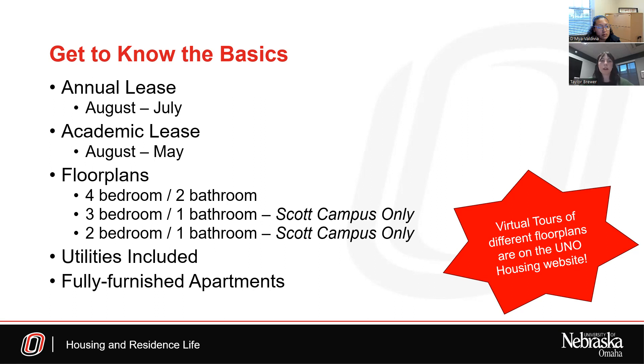If you have any questions regarding floor plans, we have virtual tours of all floor plans on the UNO Housing website. Another important thing about UNO Housing is that all utilities — electricity, gas, sewer, water, internet, etc. — are all provided in the one all-inclusive rate on your lease agreement. Also, our apartments are fully furnished. Different furniture is included when you move in, and you can see the fully furnished apartments in that virtual tour.